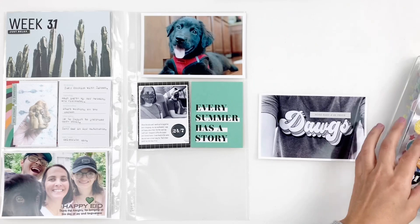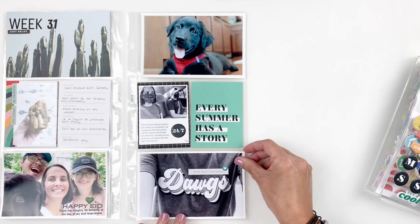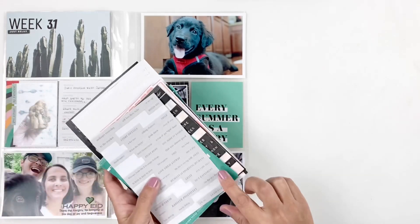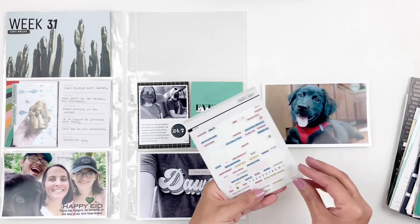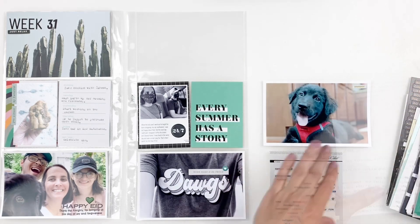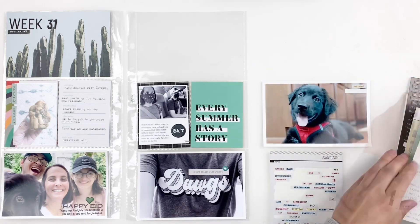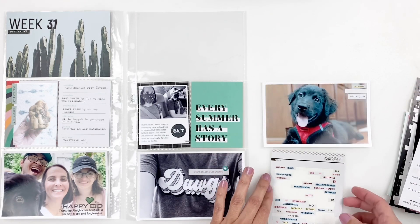I'm just adding a few little word stickers and puffy stickers to this photo. I was documenting me purchasing my mom a UGA t-shirt — it's just important to me to represent that we are now a UGA family, so I took a photo of that and wanted to document it.